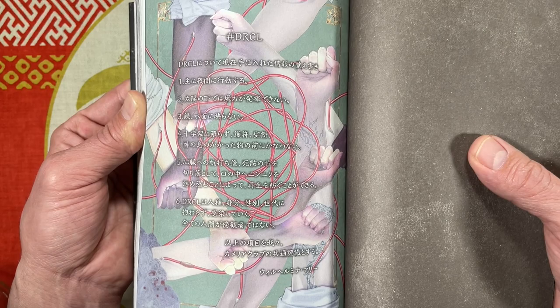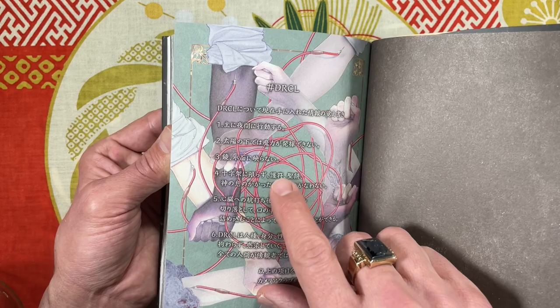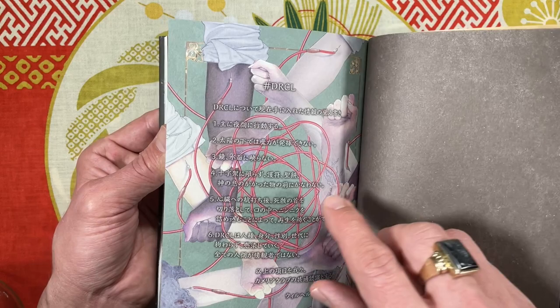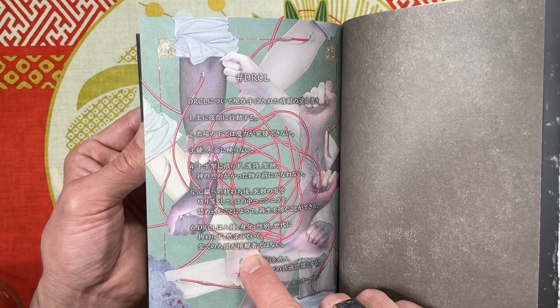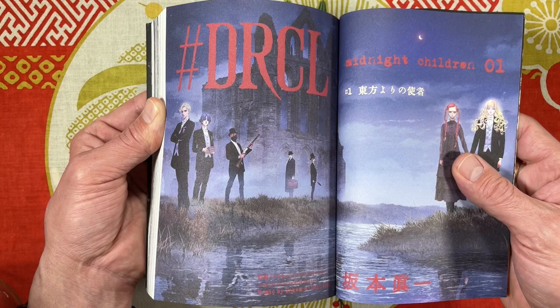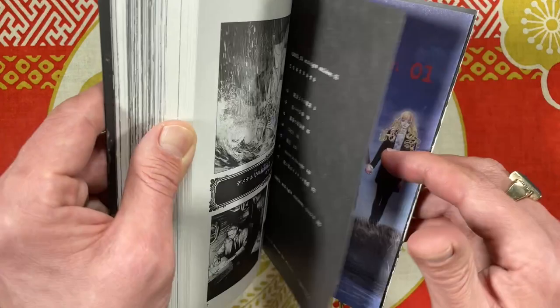Let's look at some of the art. These are all the vampire rules, which we all know: they come out at night, they don't go in the sun, they don't reflect in water or mirrors, they don't like crosses or holy water or the breath of God, you have to stab them in the heart, cut off their head, put garlic in their mouth. And anyone and anything can become a vampire despite sex or gender. That is a great two-page splash.